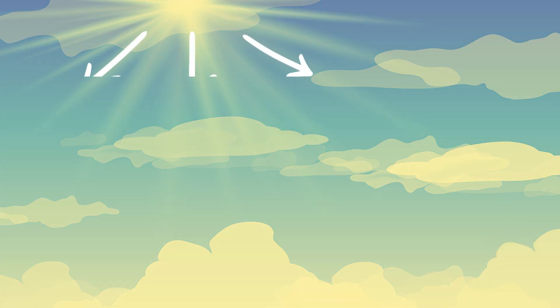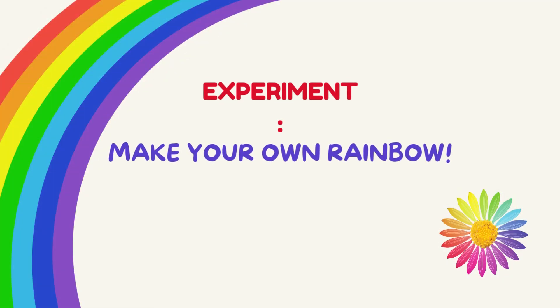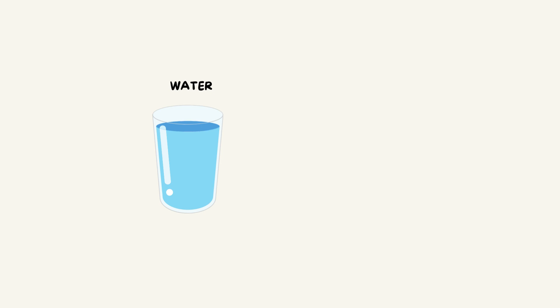But when the sun sets, the light has to travel farther, and the blue light scatters away, leaving behind red and orange. Want to make your own rainbow? Here's a fun experiment — grab a glass of water and a flashlight!